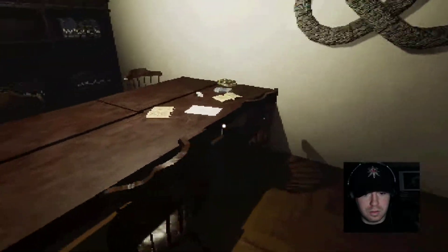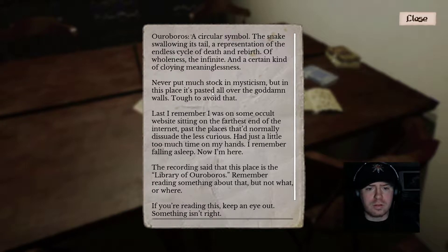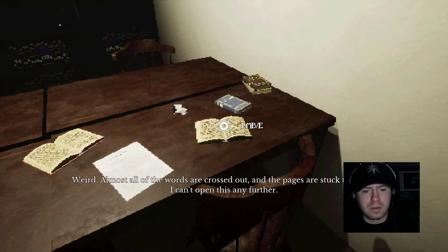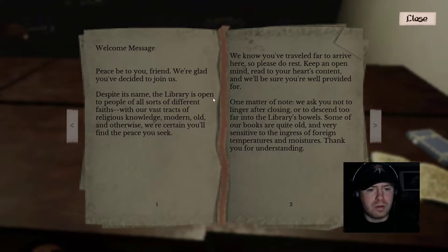Three digits too short. Ouroboros — a circular snake swallowing its tail, a representation of the endless cycle of death and rebirth, the wholeness, the infinite. I never put a sock in this symbolism, but this place has it plastered all over the walls — tough to avoid. Last I remember, I was on some occult website sitting on the farthest end of the internet. I just had a little too much time on my hands. I remember falling asleep and now I'm here. The recording said 'The Library of Ouroboros.' I remember reading something about that but not what or where. If you're reading this, keep an eye out — something isn't right. All the words are crossed out and pages are stuck together.